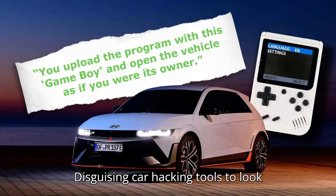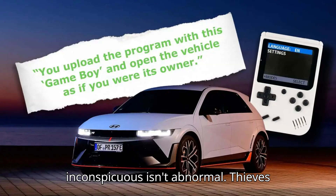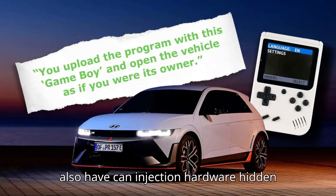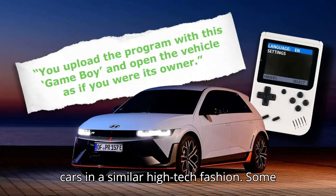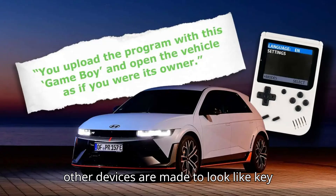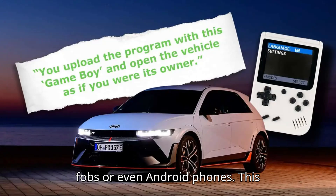Disguising car hacking tools to look inconspicuous isn't abnormal. Thieves also have CAN-injection hardware hidden inside fake JBL speakers used to steal cars in a similar high-tech fashion. Some other devices are made to look like key fobs or even Android phones.